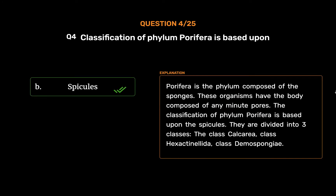Porifera is the phylum composed of the sponges. These organisms have the body composed of many minute pores. The classification of phylum Porifera is based upon the spicules. They are divided into three classes: Class Calcarea, Class Hexactinellida, and Class Demospongiae.